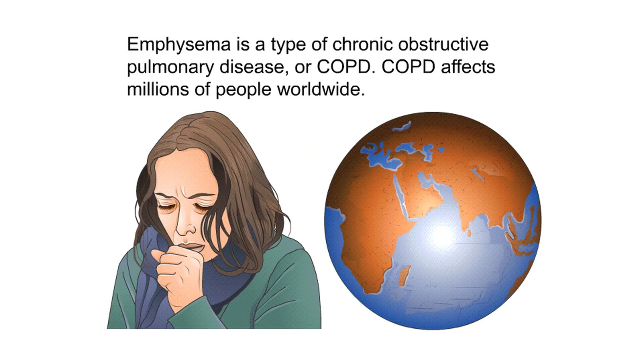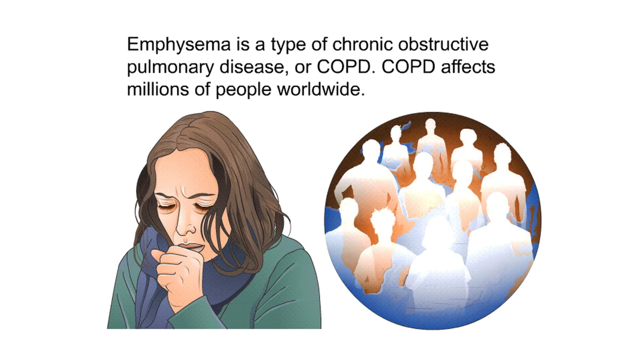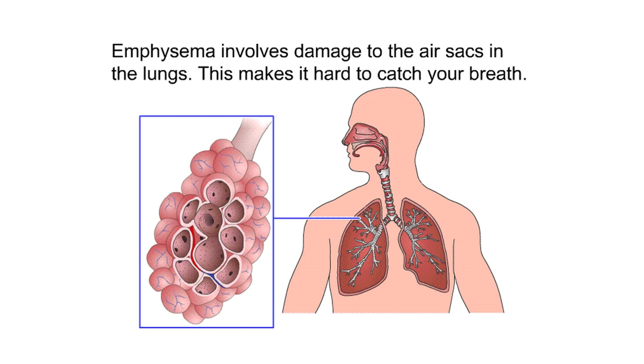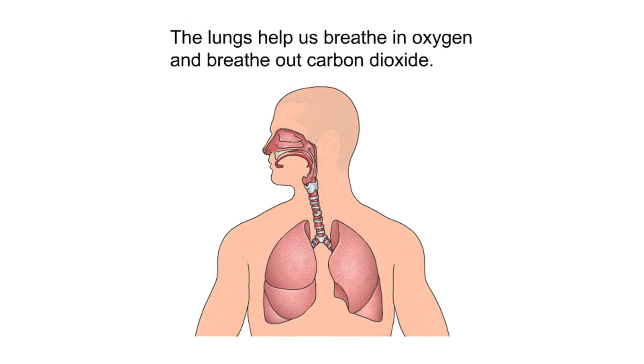Emphysema is a type of chronic obstructive pulmonary disease, or COPD. COPD affects millions of people worldwide. Emphysema involves damage to the air sacs in the lungs, which makes it hard to catch your breath. This program will help you understand emphysema. It discusses lung anatomy, symptoms, causes, diagnosis, and treatment.